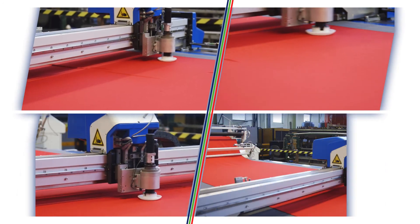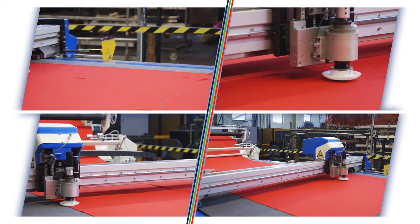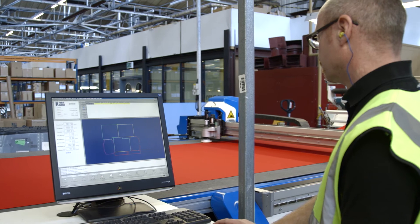The result of using the Bulma Premium Cut is that upholsterers are always given perfect cut work to upholster. This lifts their output by up to 20%.